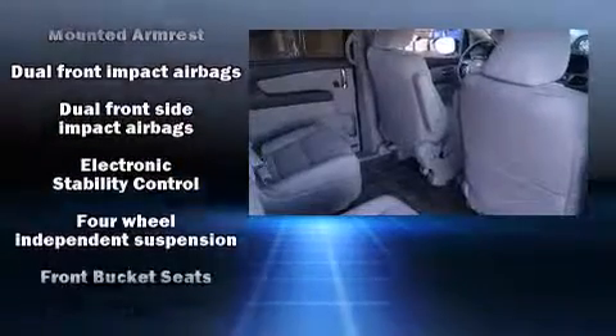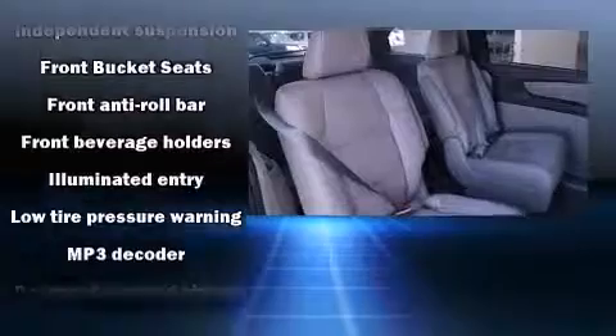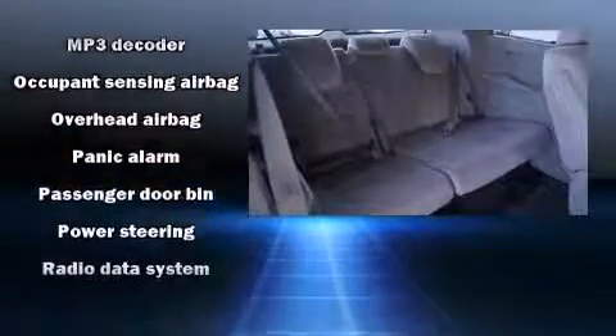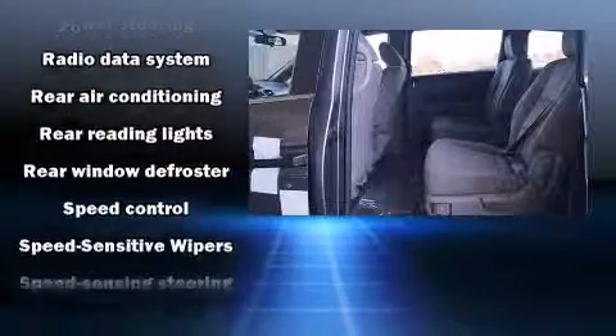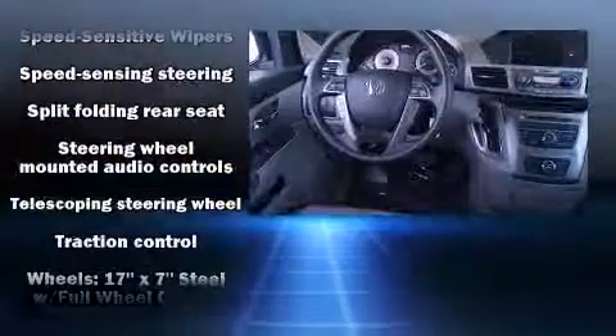Honda also prioritized safety and security with features such as dual front impact airbags, front and side impact airbags, traction control, and four-wheel disc brakes with ABS. Various mechanical systems are monitored by electronic stability control, keeping you on your intended path.